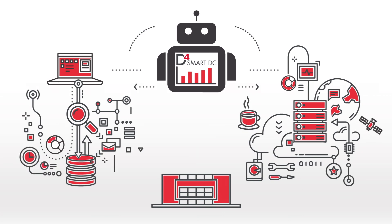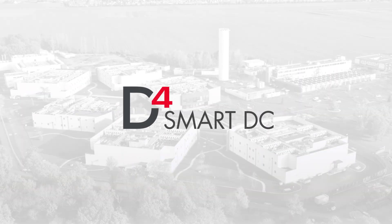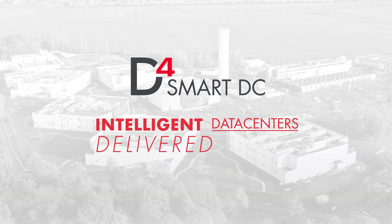With the D4 Smart Data Center, you can deliver real business benefits today, while getting ready for the infrastructure of tomorrow. D4 Smart Data Center. Intelligent data centers. Delivered today. Ready for tomorrow.